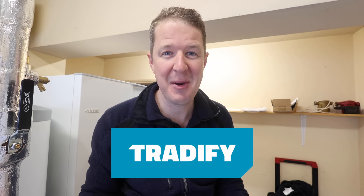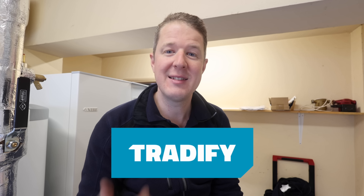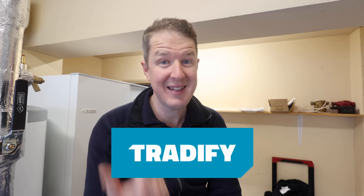Today's video is sponsored by Tradify. Tradify is a job management platform we use every day to run our jobs — it helps us stay organized, book and schedule jobs, send quotes to clients, accept them in the app, send invoices, and do purchase orders. If you're a tradesperson and want to save some time, head to the link in the description for 50% off Tradify for your first three months using our special code.